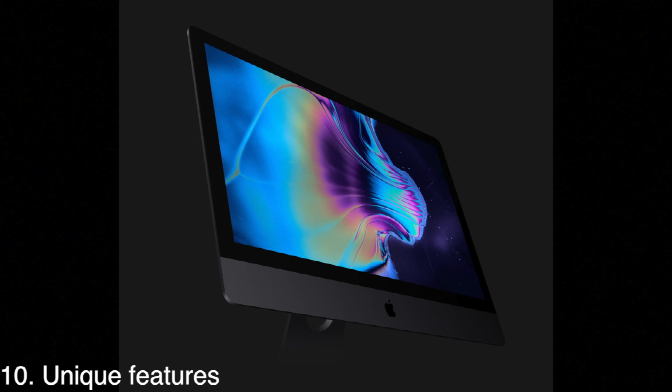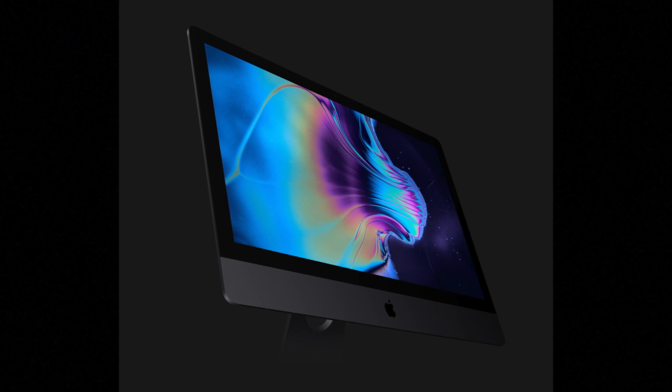Let's talk about unique features. The 2017 iMac Pro's biggest selling point is that it's an all-in-one — it comes with the display, stand, keyboard, mouse, and computer all together, so you don't need to buy anything extra. It also comes with a 1080p FaceTime HD camera, an adjustable display in the box, space gray accessories, Hey Siri support, and four microphones for calls.